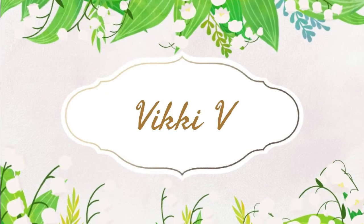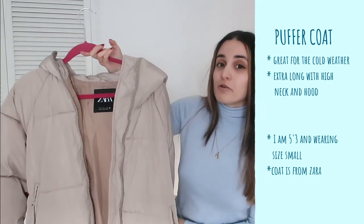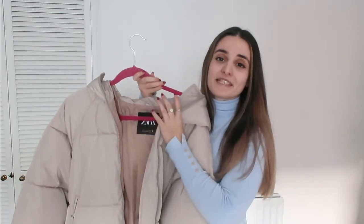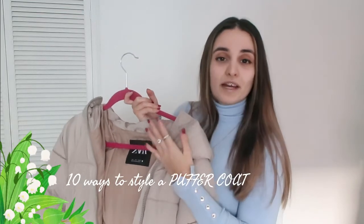Hello darlings and welcome back to another video on my channel. Today we're going to talk about a trend that's been emerging recently — puffer coats. This is the puffer coat I will be styling today. I was struggling at first with how I'm supposed to style it and not just look bulky, oversized, and basically unflattering. That's why I've decided to create this video: 10 ways on how to style a puffer coat.